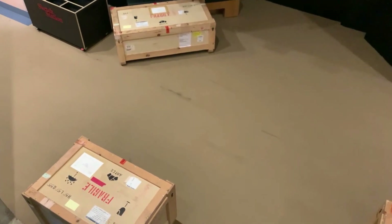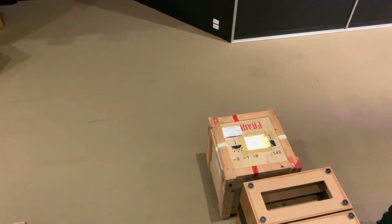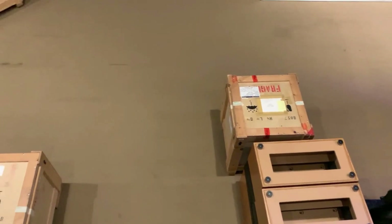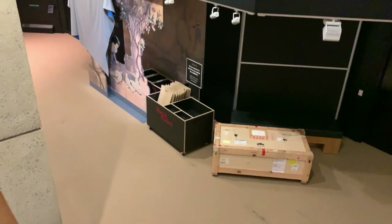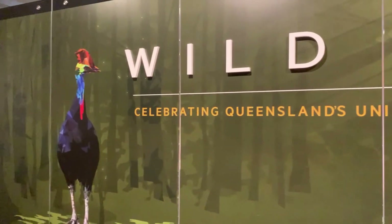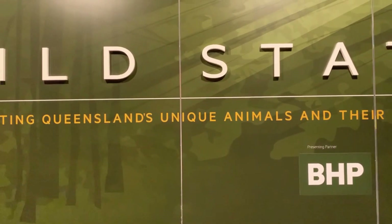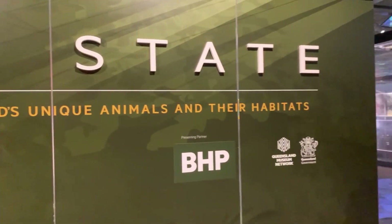We're in the museum and these crates are giving Emily Jane a 'Night at the Museum' vibe, so if you've watched that movie you'll know what happens at night. While at the museum, come up to level 2 and check out the Wild State display — it's showing you all the animals that are unique to Queensland and their habitat, so it's very interesting.